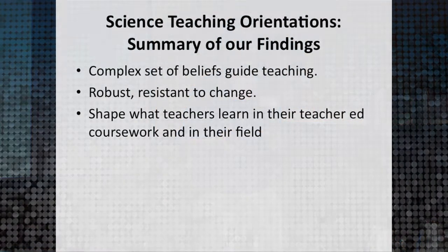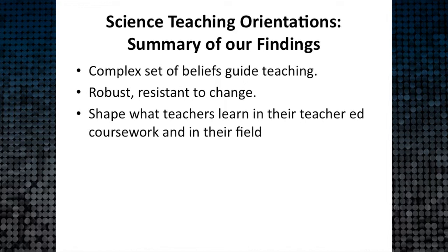Science teaching orientations started out as something fuzzy in the Magnuson chapter that didn't quite sit right for me, and it remains that way today. I think of them as a really complex set of beliefs. In our pre-service teachers, those beliefs are quite resistant to change — very robust — based on their K-12 through K-16 learning experiences. We don't see a lot of shift in beginning teachers initially, but we found that those orientations really shape what they learn in our courses and in the field.